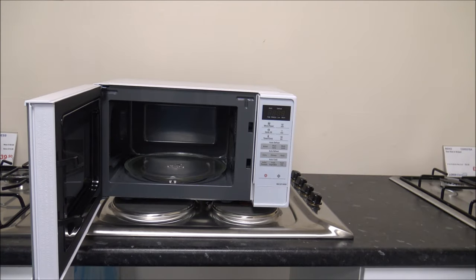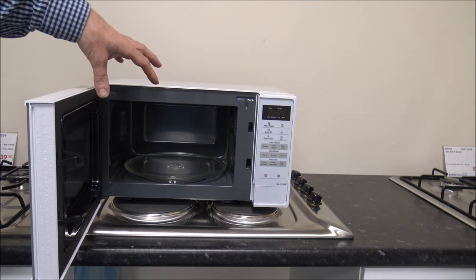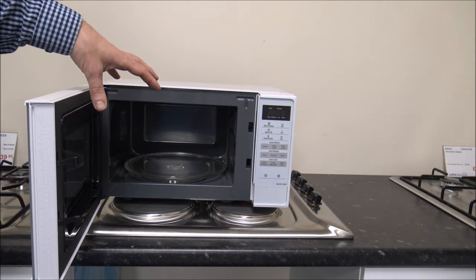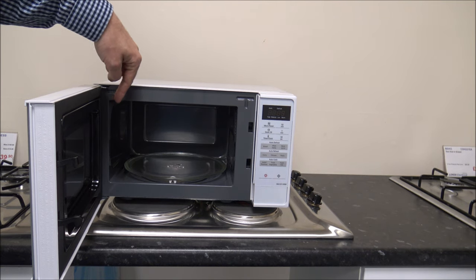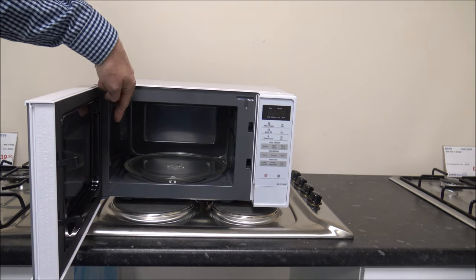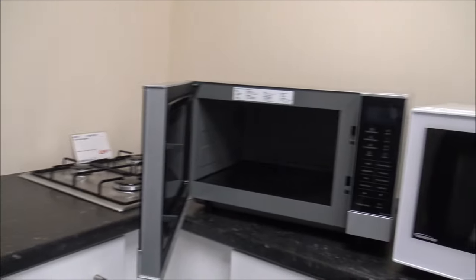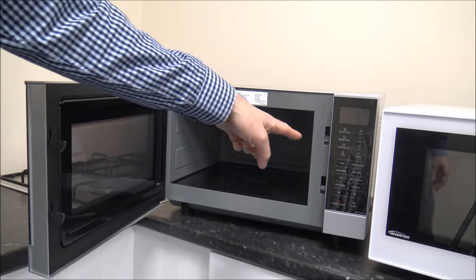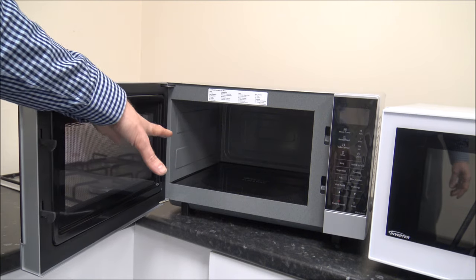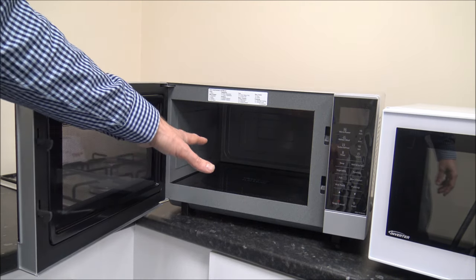I'll just give you an example of the internal capacity — each one does get bigger overall in width, height and depth as you go up through the range. Just to show the width comparison: on this solo microwave it's 27cm wide, and as you go up to this one which has got a 27 litre capacity, it's around 35cm wide. Straight away that means the plate or dish you're putting in to heat up can be bigger.